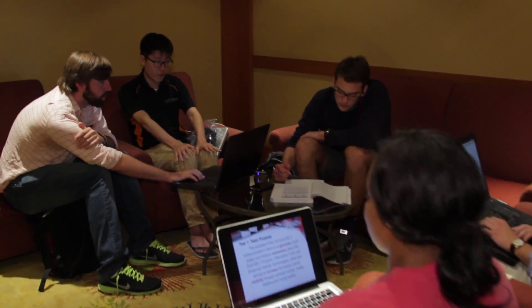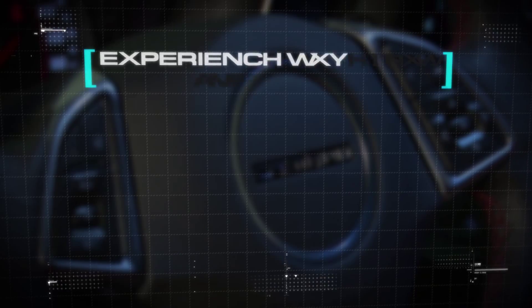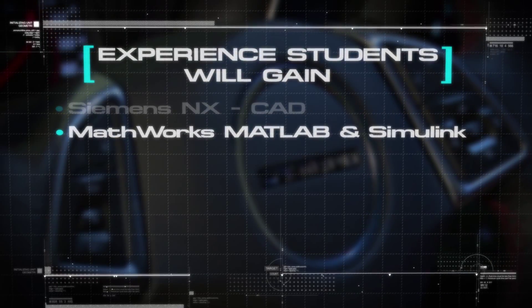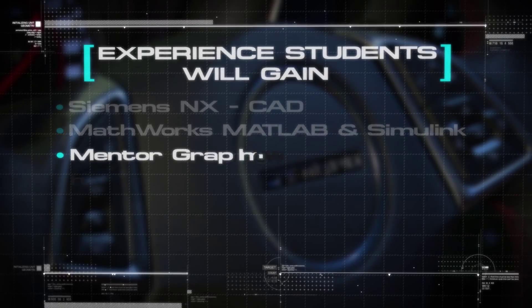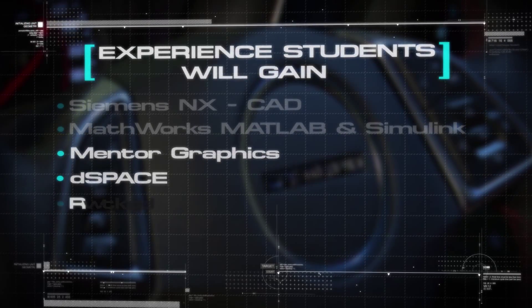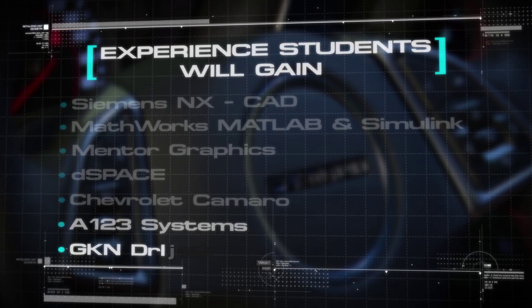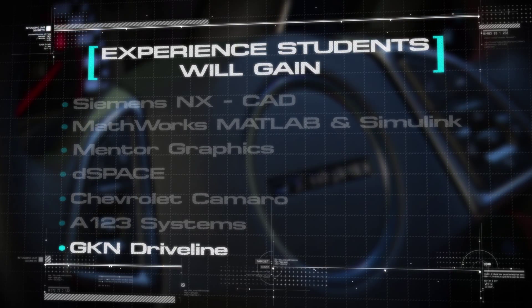You'll have the opportunity to work with industry-grade design tools from companies like Siemens with their NX CAD package, MathWorks with MATLAB and Simulink, Mentor Graphics, DSpace, and others. You'll be working with a Chevrolet Camaro, components from A123 Systems, GKN Driveline, and others.